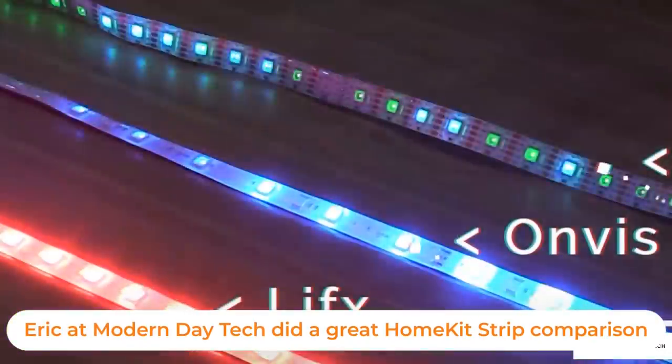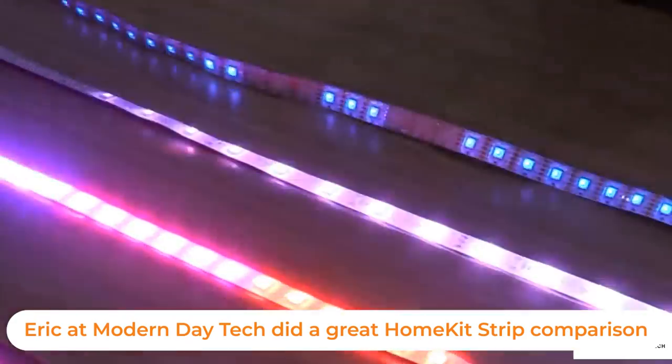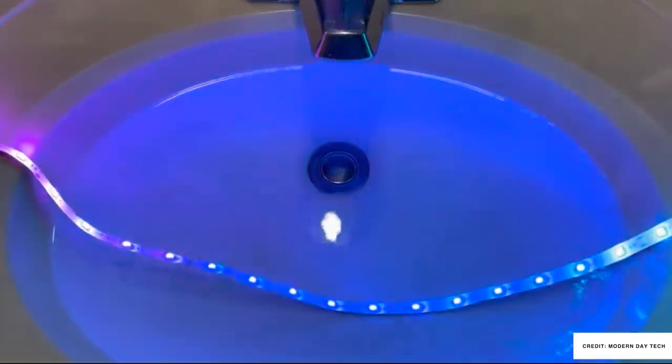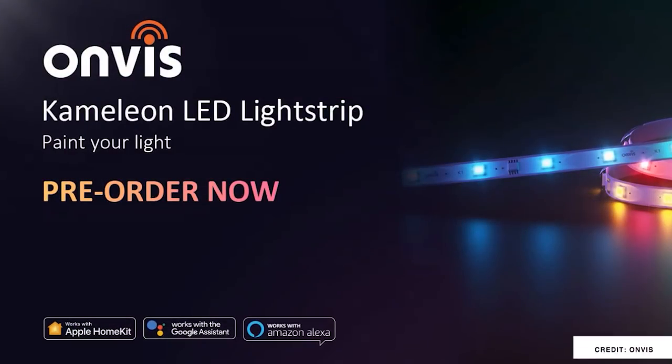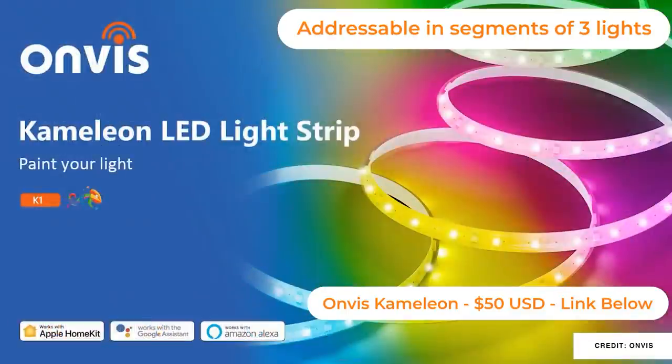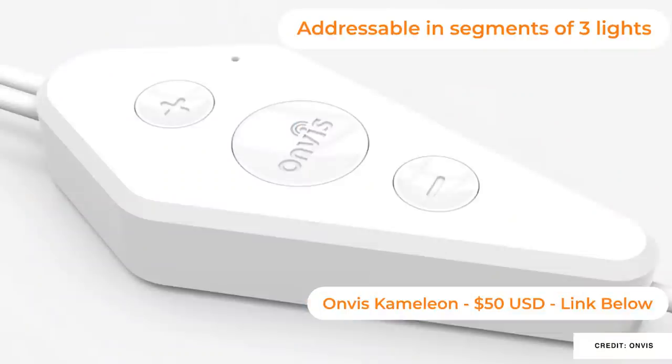The Onvis Chameleon is another HomeKit-compatible product. This is a fully addressable LED strip that's going to allow you to create incredible effects. If you're a HomeKit person, this is definitely something to look at, as Onvis has been creating HomeKit-compatible products for a while.